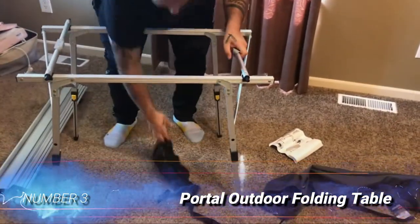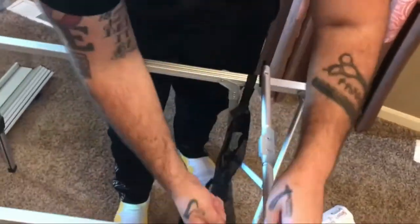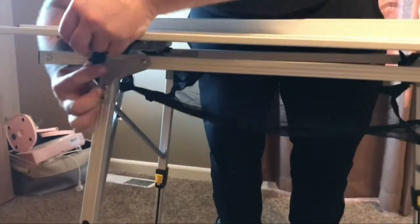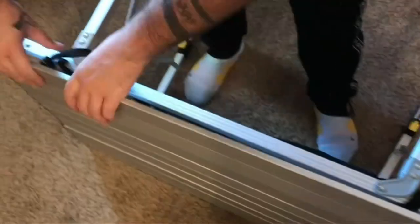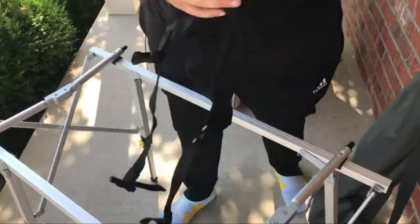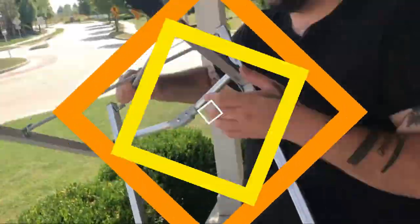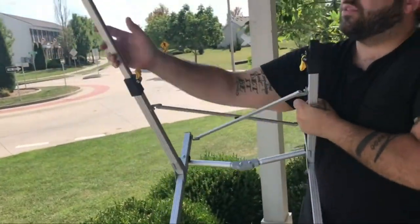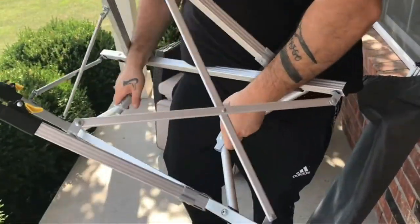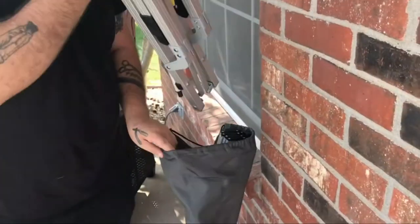Number 3: Portal Outdoor Folding Table. If you like the idea of having a table in camp but you want to keep the bulk and cost to a minimum, the Portal Outdoor Folding Table is an excellent option. We like having the ability to adjust the height for standing or sitting, and this is one of the few tables that has independently adjustable legs so you can level it on uneven terrain. The Portal's medium size works well as a low side table between chairs for coffee or a game of dice. It's also good for cooking if you don't mind waiting to set up your stove until you're done with food prep. We choose the Portal for trips where portability is important and we want a single table that can adapt to serve multiple purposes.